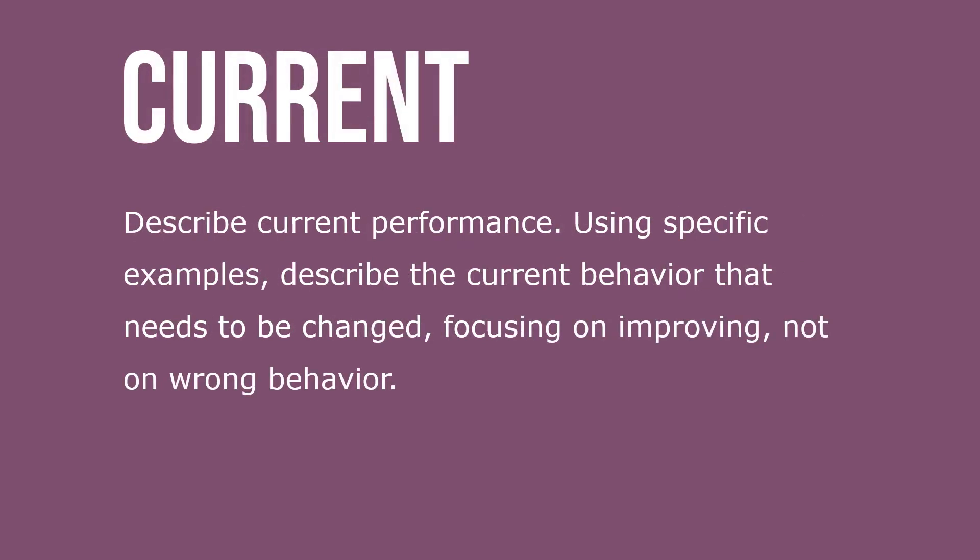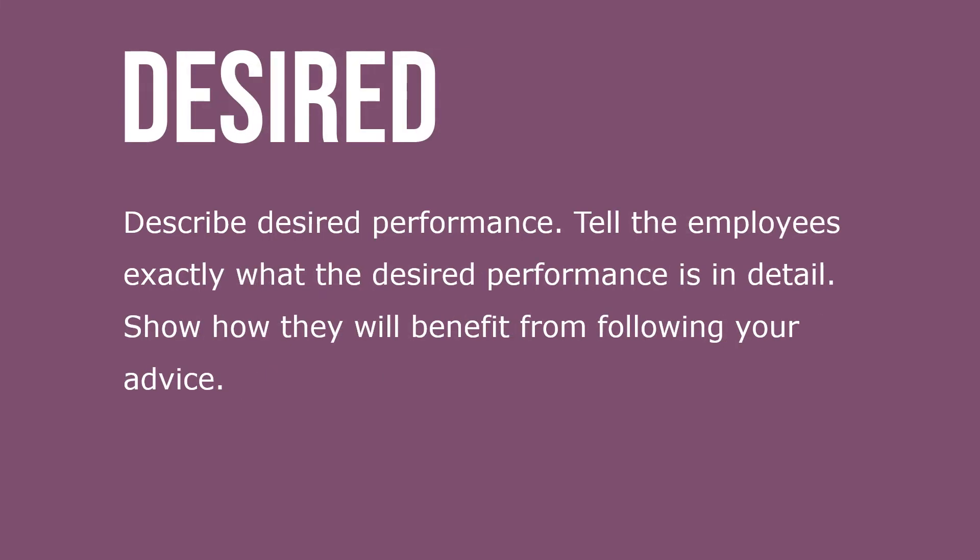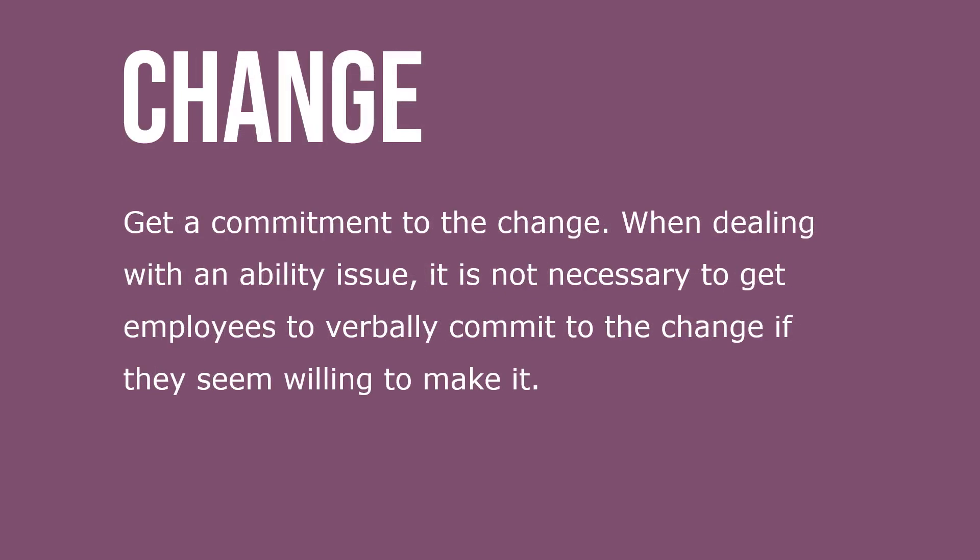Step one: describe current performance using specific examples — describe the current behavior that needs to be changed, focused on improving, not on wrong behavior. Step two: describe desired performance — tell employees exactly what the desired performance is in detail and show how they'll benefit from following your advice. Step three: get a commitment to change. When dealing with an ability issue, it's not necessary to get employees to verbally commit if they seem willing to make the change.